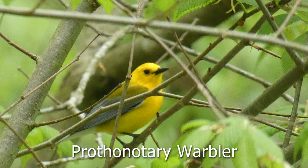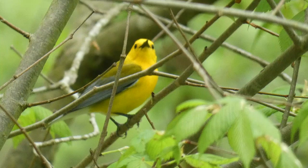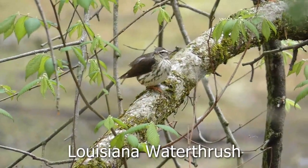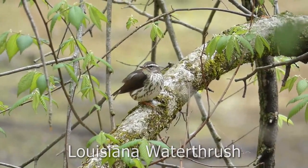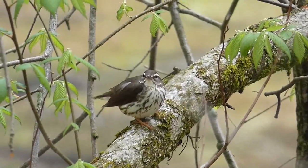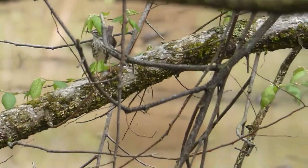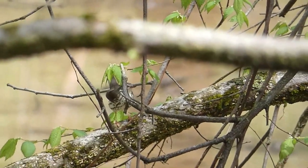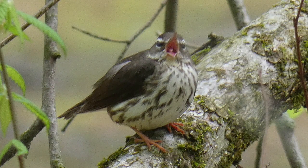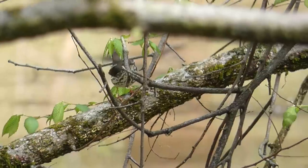My favorite warbler of the day was this beautiful prothonotary warbler, which gave me great views. Right next to it was this Louisiana water thrush. I had seen a northern water thrush earlier in the trip, but this was a lifer and a very cool bird. This is how you identify them — look at the throat, see how there's very little barring, and the white eye stripe is very prominent. That's how you know it's a Louisiana water thrush; the northern is going to have barring on the throat.